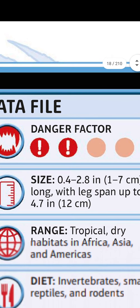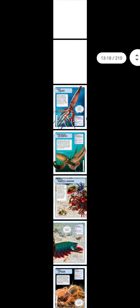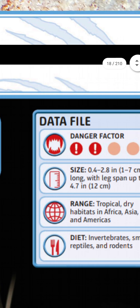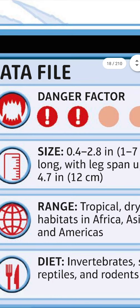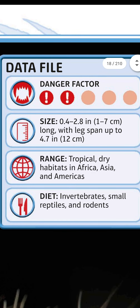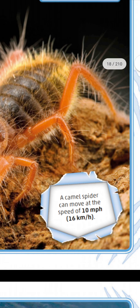Data file: danger factor only two — this creature is less dangerous. Size: 0.4 to 2.8 inches (1–7 centimeters) long, with leg span up to 4.7 inches (12 centimeters). Range: tropical dry habitats in Africa, Asia, and the Americas. Diet: invertebrates, small reptiles, and rodents. A camel spider can move at the speed of 10 mph (16 km/h).